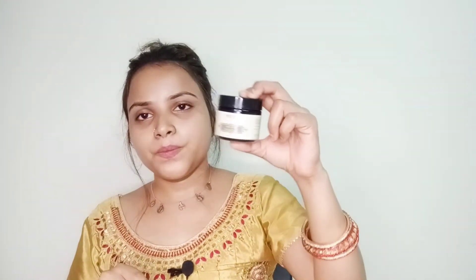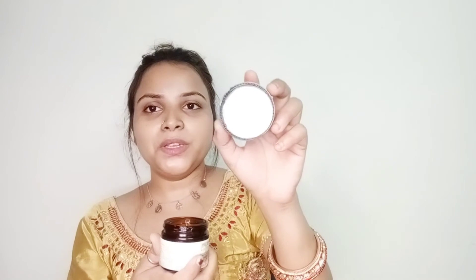Here is the next product — it's YM Ayurveda Aloe Vera Gel. We will try it. Here is the packaging. It smells really great. I received this kind of transparent gel.